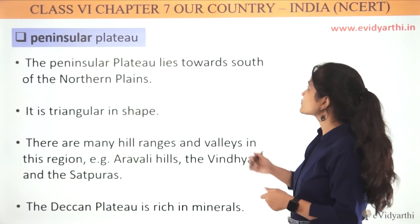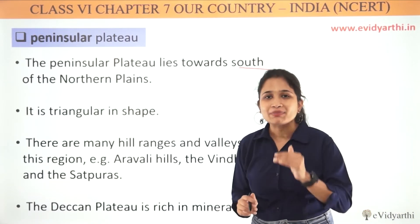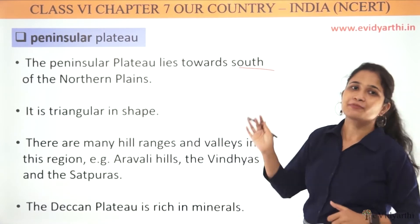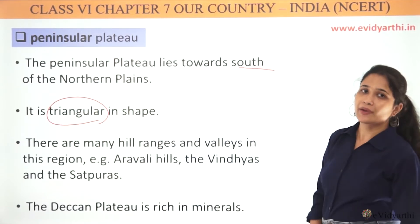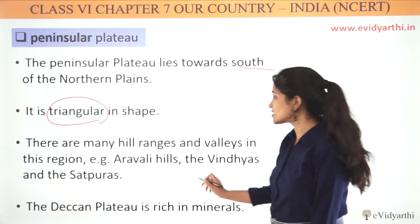The Peninsular Plateau lies to the south of the Northern Plains. It is triangular in shape — a wedge shape. There are many hill ranges and valleys in this region.